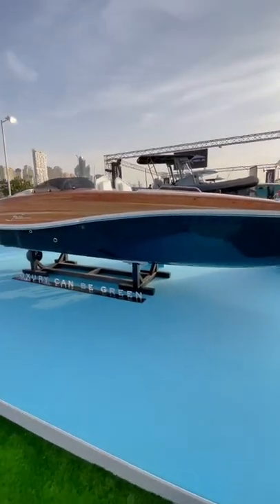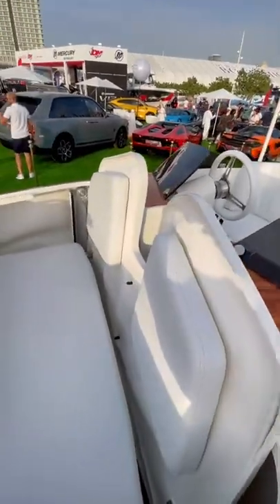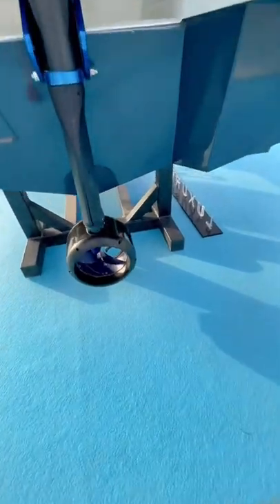This is a $130,000 16-foot fully electric boat. It's called the Faro 5 and it's designed in Portugal, only produced with wood from the Portuguese Azores Islands.